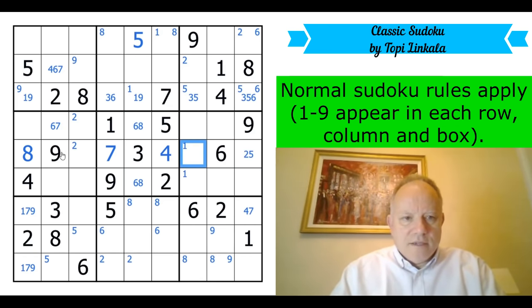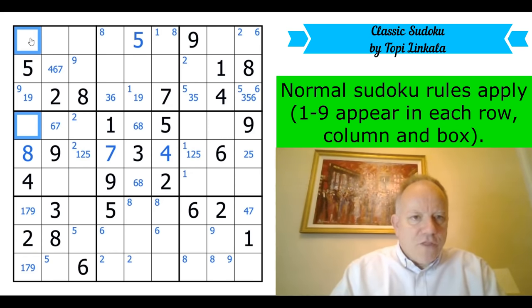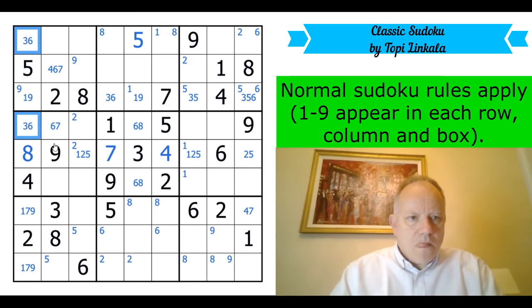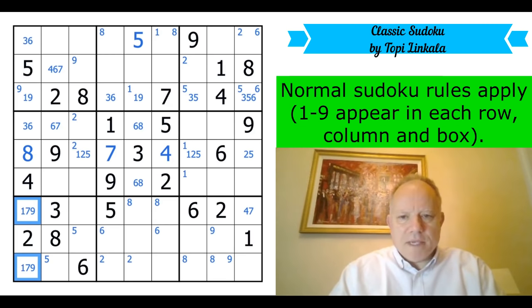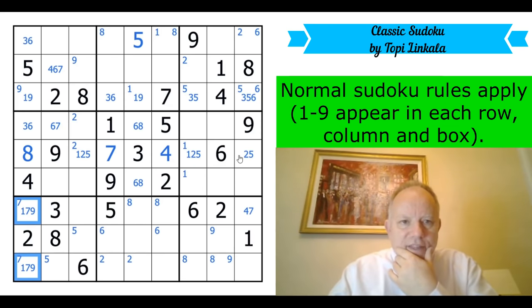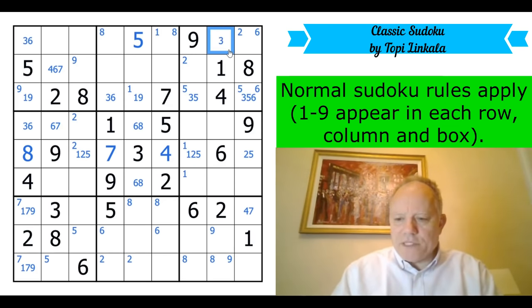We get a two or a five here. One, two or five in those cells — three and six are the remaining digits in the first column. Seven must be in one of those cells. And that is three or seven now.